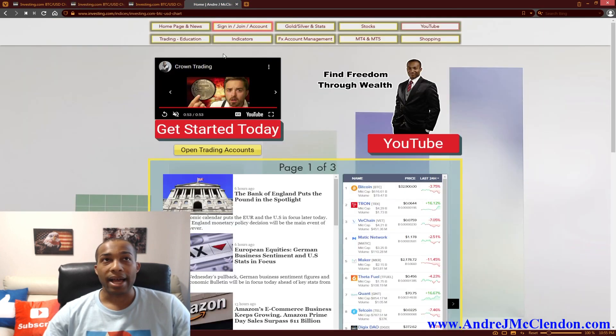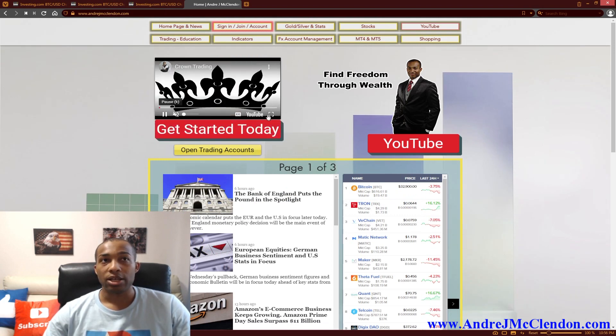So guys, that is my price prediction using two different indicators — I used the Ichimoku and the Super Trend. Tell me your thoughts below; I really want to hear them. Here's my main website, AndreJMcClendon.com — please go to it and make a free account. You guys can look at all the stocks and indicators I've used or gone through. Those are my two price predictions. I'll catch you guys tomorrow on my next price prediction for cryptocurrency. Thank you guys for making it to the end of the video.